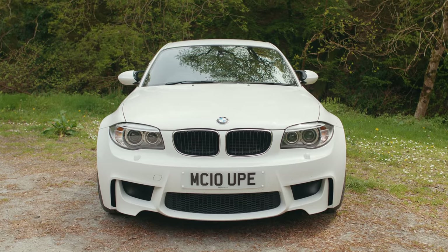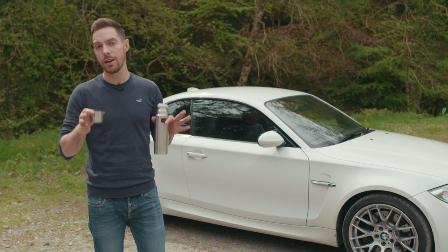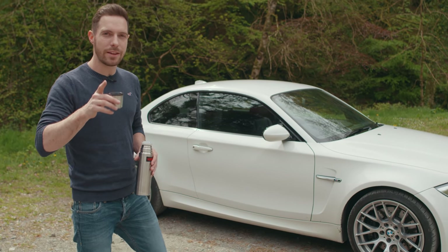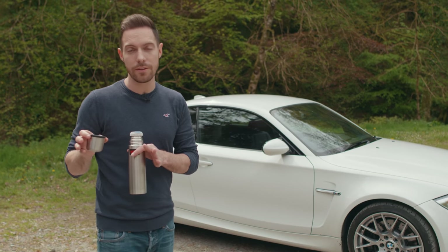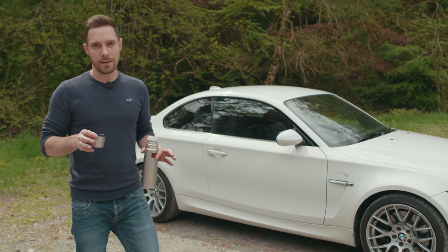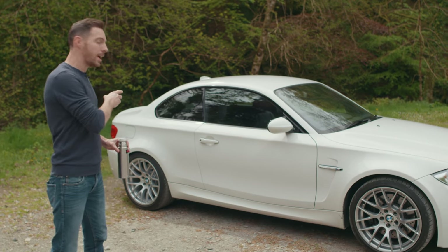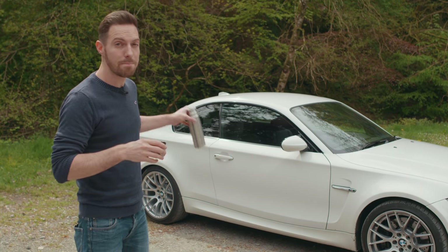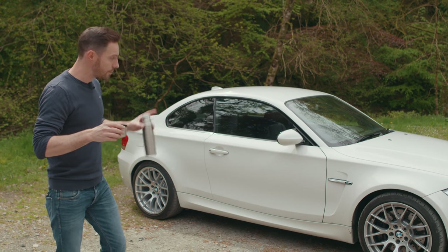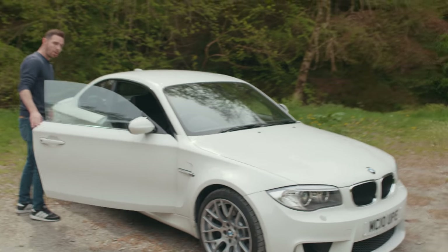It started out in life as a proper skunkworks project. Originally, the suits at BMW were not interested in an M version of the 1 Series coupe, but the engineers saw the potential and wanted to make it happen. So in their spare time over weekends they designed and developed this car. They raided the M parts bin — taking the diff and most of the rear suspension from the E92 M3 and bolting it onto this car. The brakes are from the E92 M3 as well. The engine, though, is not that special — let's have a proper look.